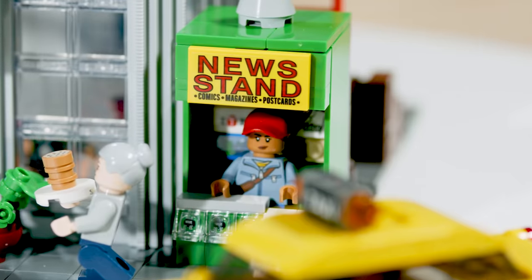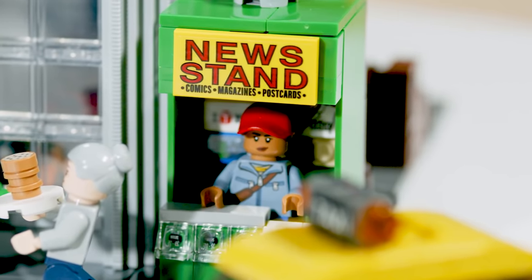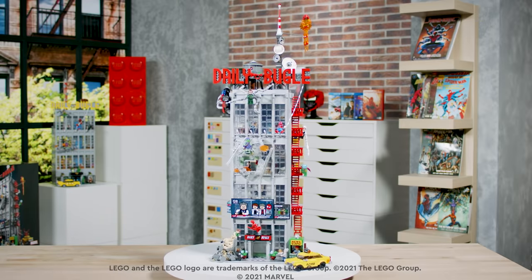One of my favorite parts to the set is the little news stand that's at the front. I think it's just a really cute little piece of New York. The whole model is a backdrop for the heroes and the villains, so I'm really happy with the way it came out.